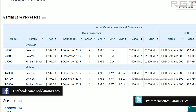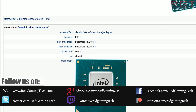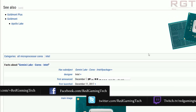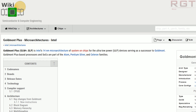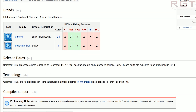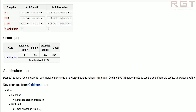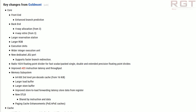These cover various SKUs: we have the desktop Pentium J5040, which is the flagship, the Celeron J4125 and J4025, and then a few mobile entries with the Pentium N5030, the Celeron N4120 and N4020.